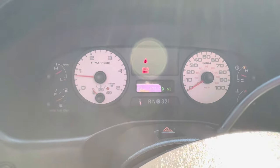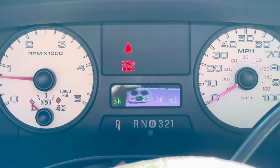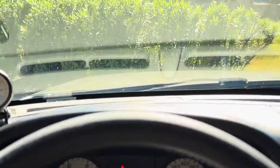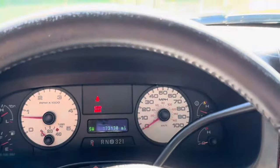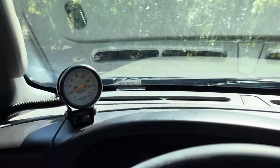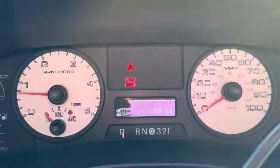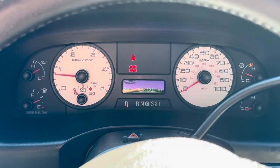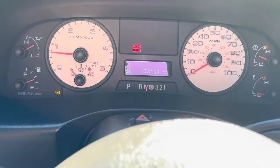Okay, let's get her fired up and run through all the stuff. The odometer reads 173,130. I don't know if you can hear it, but you can kind of hear a whistle — I think it may have something done to the turbo, but I'm not going to say that it does. It's definitely a pretty loud truck.